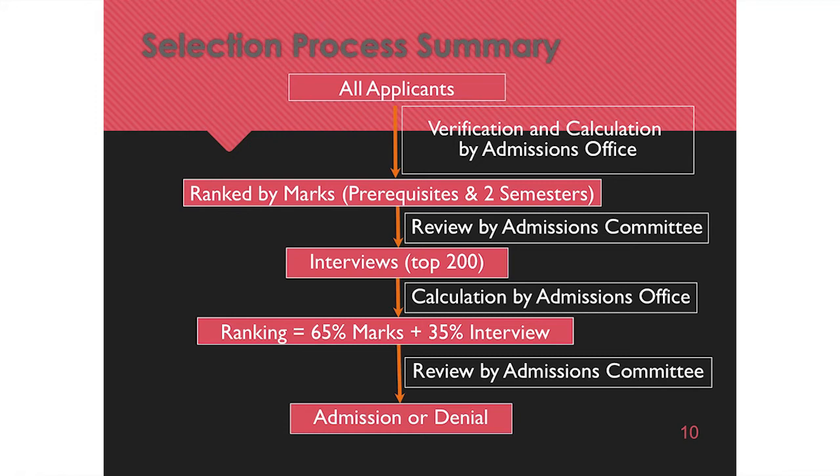Track your hours and everything you learned, because you'll have to summarize all that on your background information form. For every activity you've done, make sure you have someone who can speak to your having done it — a boss, a supervisor, or someone you worked with. You have to have someone to validate each of your experiences.